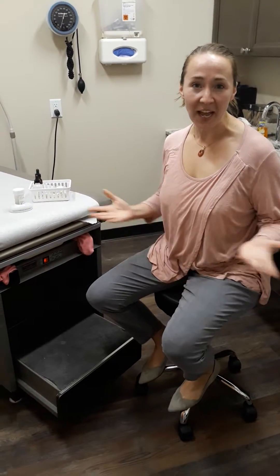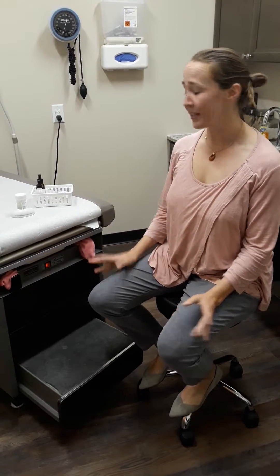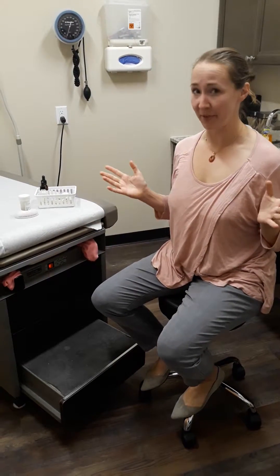Hi, my name is Rachel Langley. I'm a family medicine doctor here at Pine Ridge Family Medicine. I wanted to take this minute to talk to you about what pap smears are.